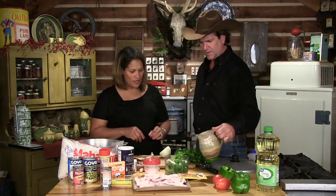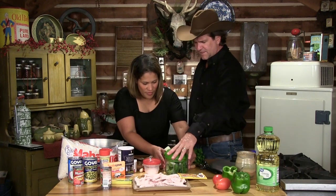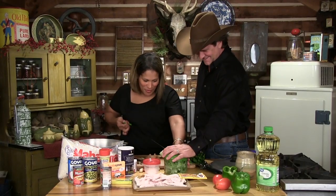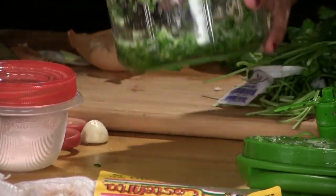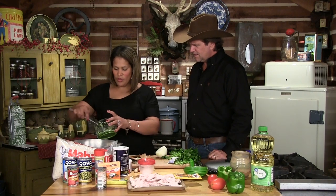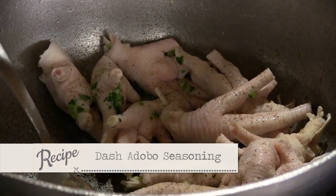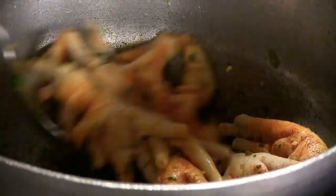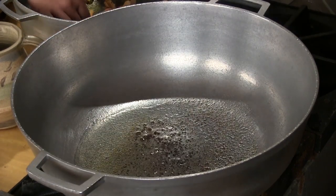Then just a little bit — not too much — of adobo, and sazon goya, which helps with the color. Do you smell this now? This is going to be the Dominican base for a lot of things. My grandmother and my mom taught me how to make this. Then canola oil and a little bit of white sugar — it's going to burn just a little bit, and I want to use that for the color. Put those in a hot skillet.